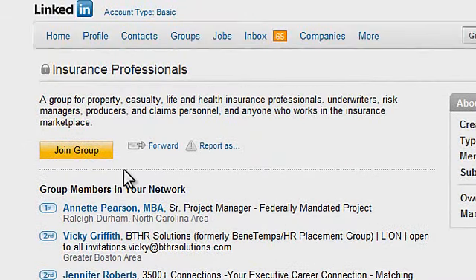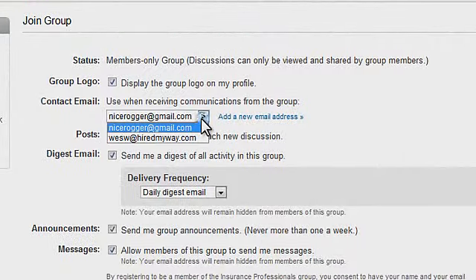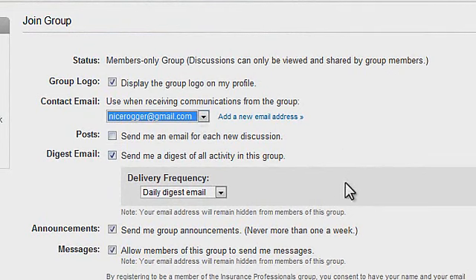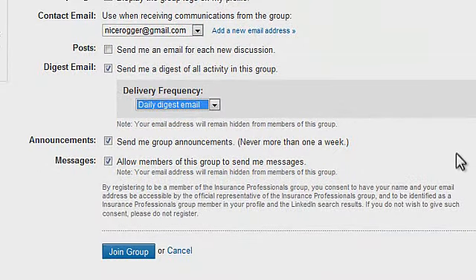If you've selected that you want this group to be something you want to be a part of, go ahead to the Join Group tab and click on that. It will pull up some criteria for group membership — it'll let you know whether you want the group logo displayed on your profile, what email address to use if you have more than one associated to your LinkedIn, and whether you want to receive information. There's a digest email with a frequency setting — pay particular attention to whether you want it daily or weekly. It will also ask about announcements and messages and how you want those to perform in terms of your notification level on LinkedIn. Once you've set all the criteria, go ahead and hit Join Group.